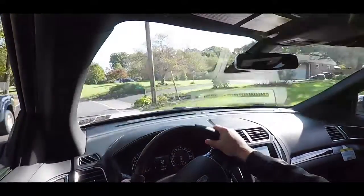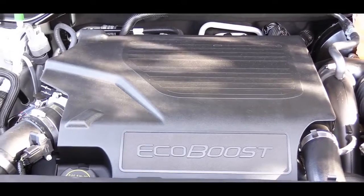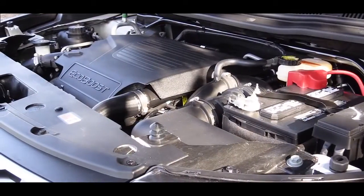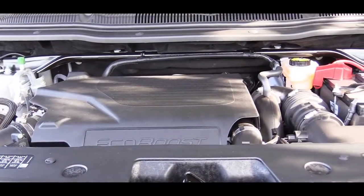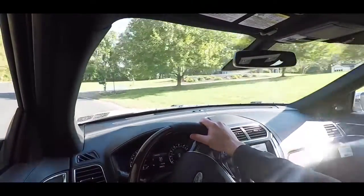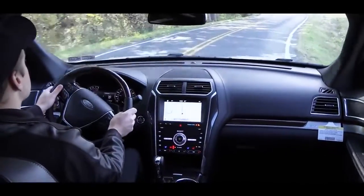The last engine setup is exclusive to the Sport and Platinum trim levels — the one we have today. It's a 3.5-liter twin-turbocharged V6 putting out 365 horsepower and 350 lb-ft of torque. Power is sent to all wheels through Ford's intelligent four-wheel drive system, with MPG at 16 city and 22 highway, and a 0-to-60 time of approximately 5.8 seconds. It also gets paddle shifters.